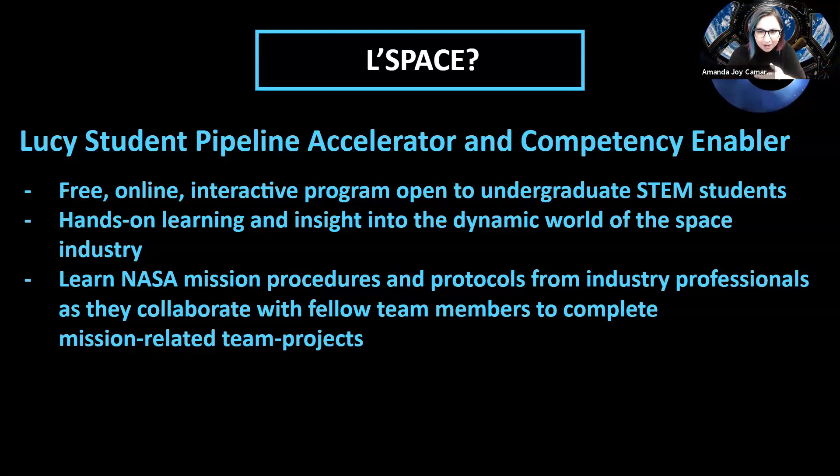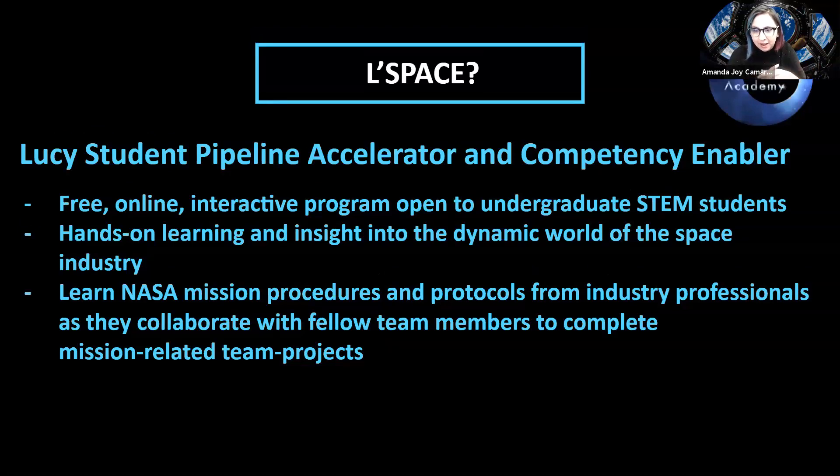It's a hands-on learning experience. What I did in my program was we were given a mission — we wanted to build a lander for it. Throughout the process, you'll learn about NASA mission procedures and protocols directly from industry professionals. You're required to attend a meeting once a week where those industry professionals talk about things that allow you to complete the academy, including completing mission-related team projects.